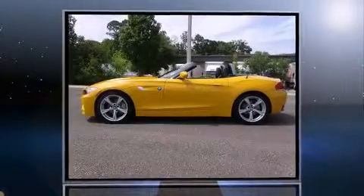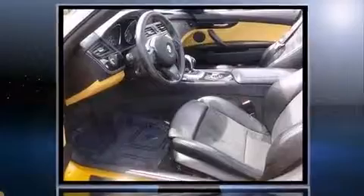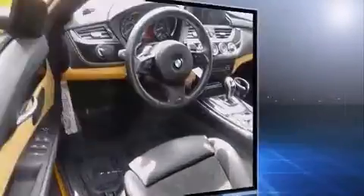Experience driving perfection in the 2011 BMW Z4. This two-door, two-passenger convertible has not yet reached the 20,000-mile mark. Under the hood, you'll find a six-cylinder engine with more than 300 horsepower, providing a smooth and predictable driving experience.